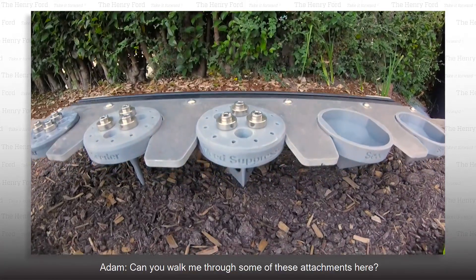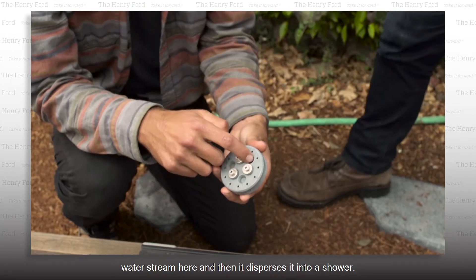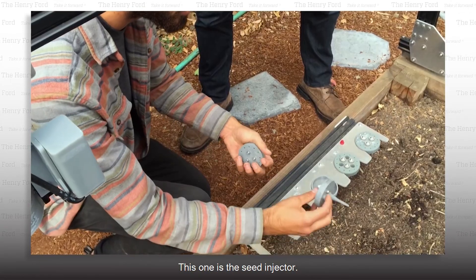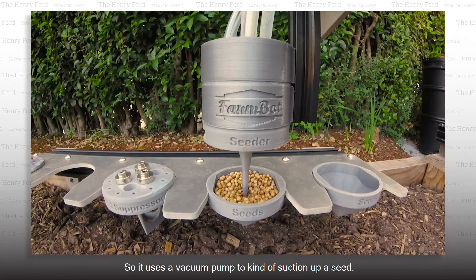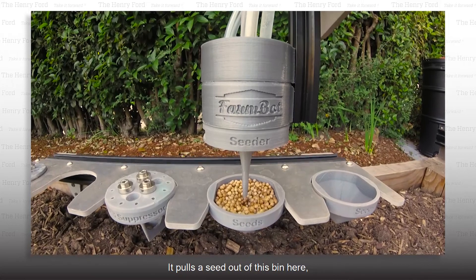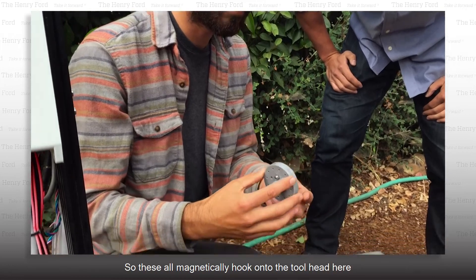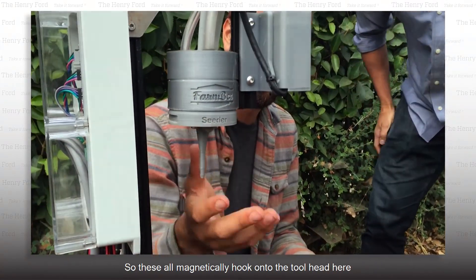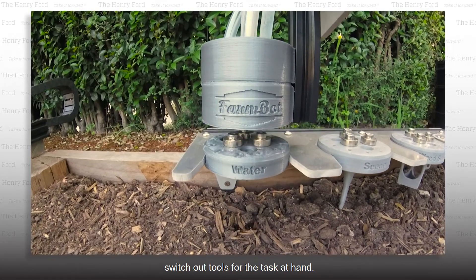Can you walk me through some of these attachments here? So this is the watering nozzle, which takes an input water stream and then disperses it into a shower. This one is the seed injector — it uses a vacuum pump to suction up a seed, pulls it out of this bin, and then puts it in the ground. This one is the weeding tool. These all magnetically hook onto the tool head, which allows FarmBot to automatically switch out tools for the task at hand.